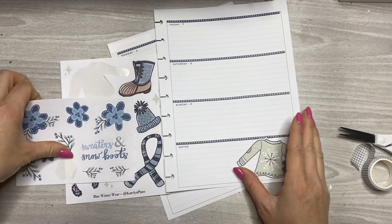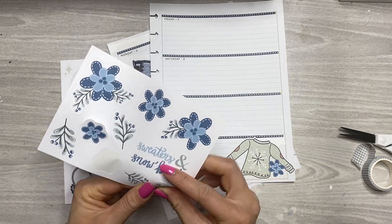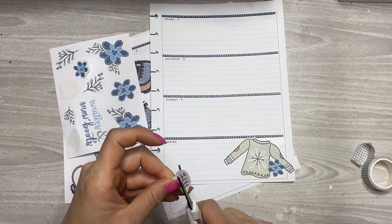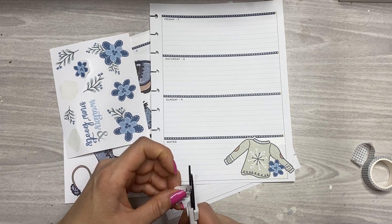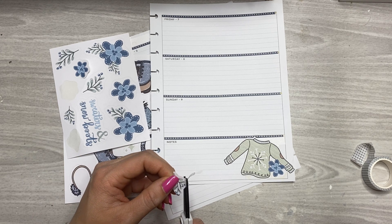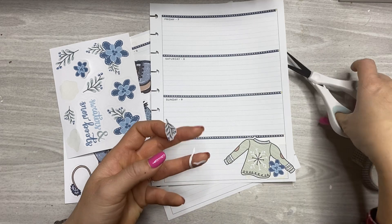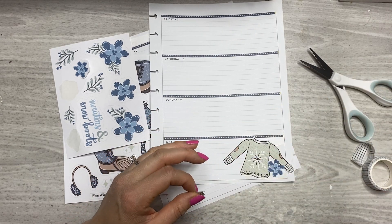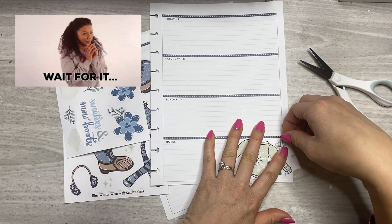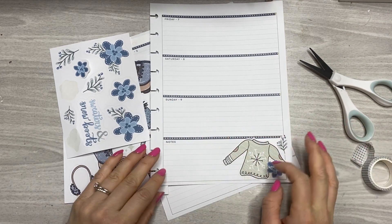Right now I'm just sort of fussy cutting some of these because they do have a decent amount of white around the edges, and I wanted that blue flower to just be tucked underneath the sweater over there. I do have a fussy cutting song that I haven't sung on my channel in forever because I just haven't needed to. I think because I'm just too chatty — I just keep being a chatty Kathy.